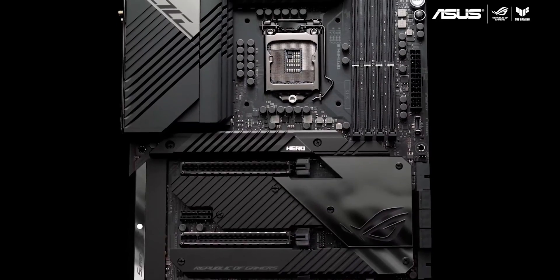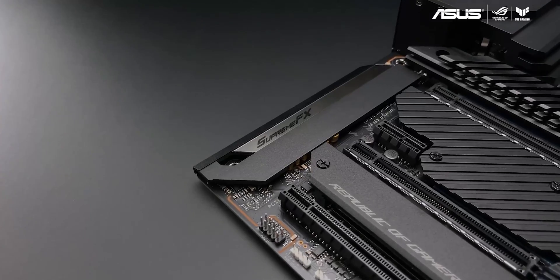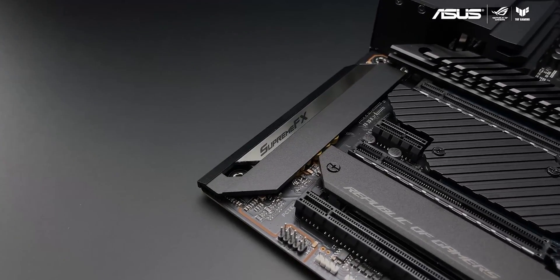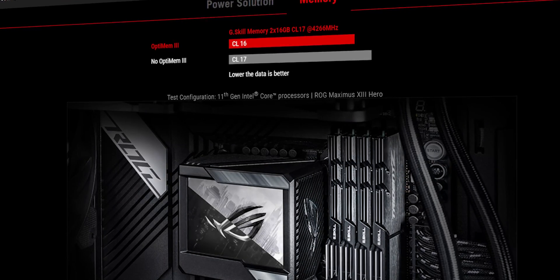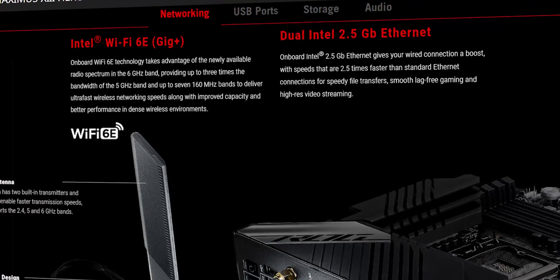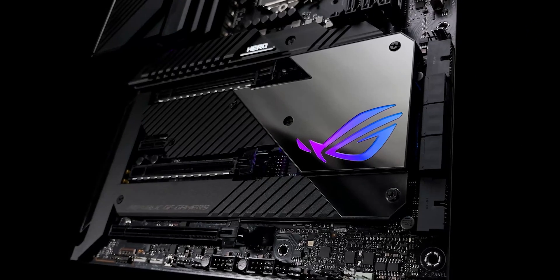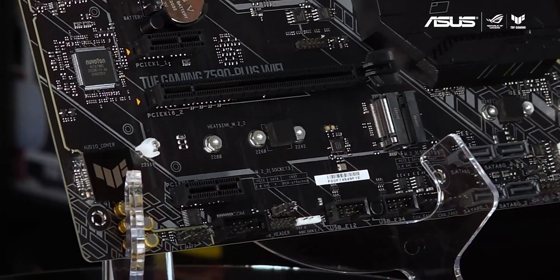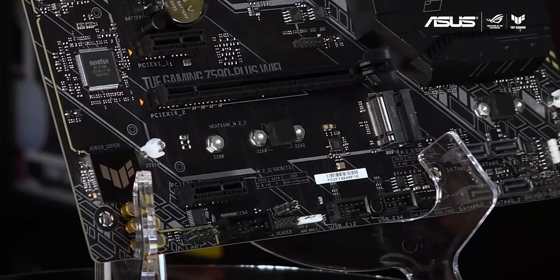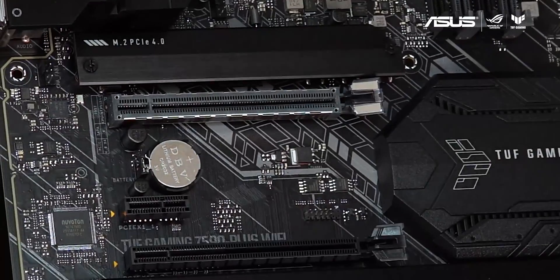The motherboard has an integrated I/O shield for easy installation. At the back, you get a clear CMOS and BIOS reset button, plus a BIOS USB port that lets you flash the BIOS without installing the CPU. There is an HDMI port, Wi-Fi antenna connections, plenty of USB 3.2 ports, USB 2.0 ports, and audio ports that light up so you know what you're looking for in the dark. For building a powerful system with a mid-to-high-end Intel 11th Gen unlocked processor, it is better to go with the Z590 motherboard because it offers better performance, features, and supports overclocking.